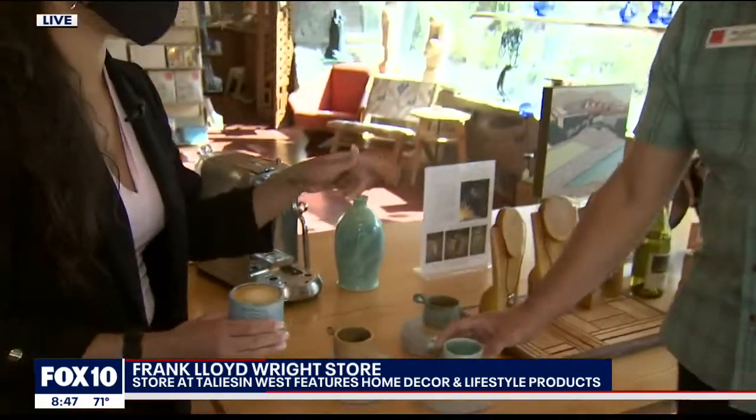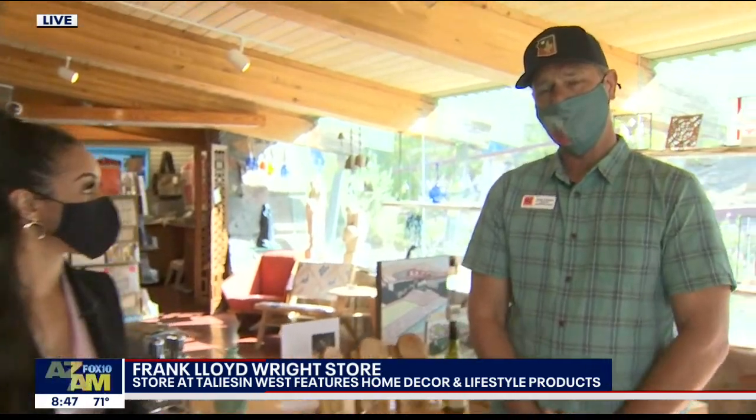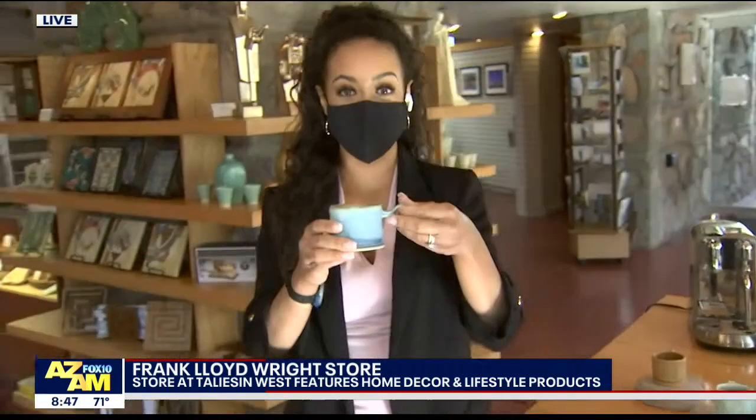You also do tours during the week, really quickly before we wrap up. Tours all week — seven days a week, we're open 10 to 4. The store's open 10 to 4, and if you don't have a tour, you can come shop. Tours run every hour. Great, so lots of options here ahead of Mother's Day — plenty in the store.